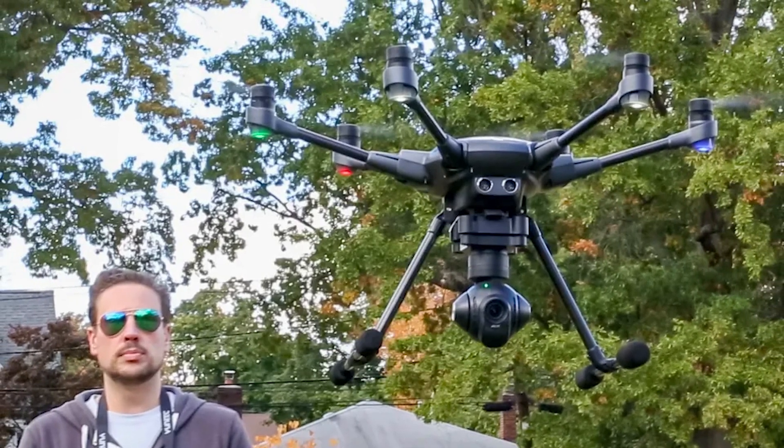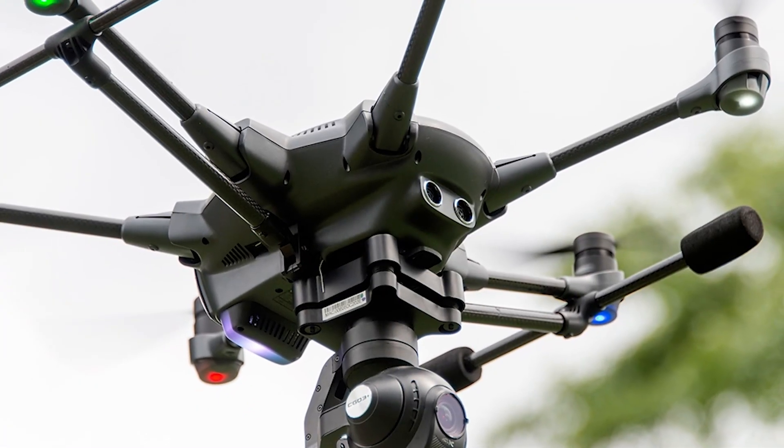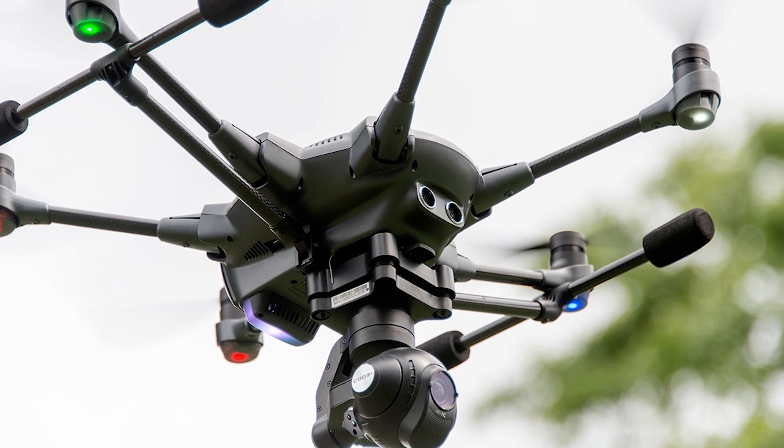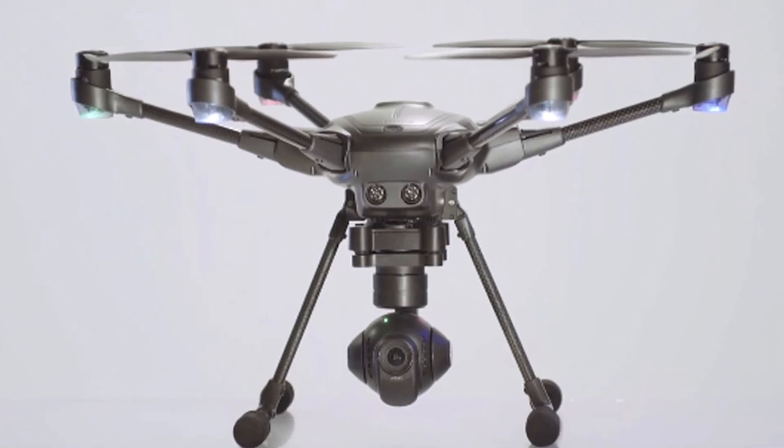Similar to drones with more rotors, the six-rotor architecture of the Yuneec Typhoon H3 makes it more stable and simple to operate. Also, the drone can be controlled more precisely with this design, which is advantageous for taking pictures and videos.